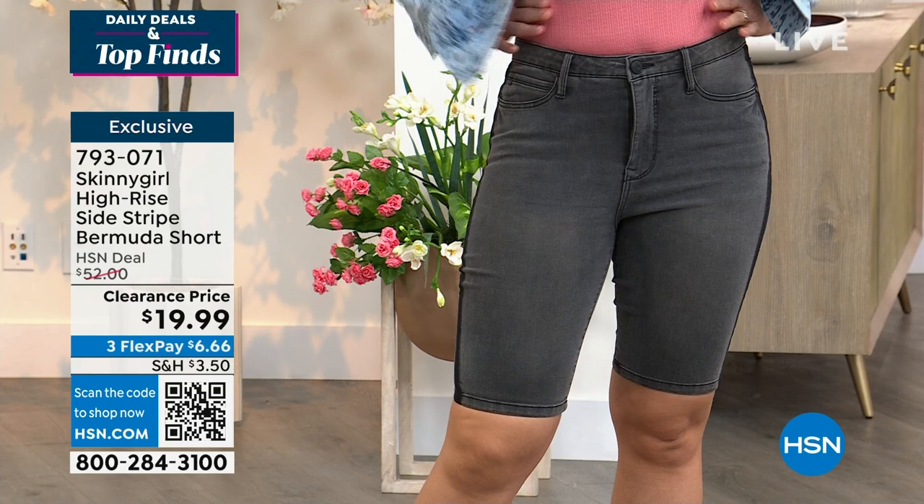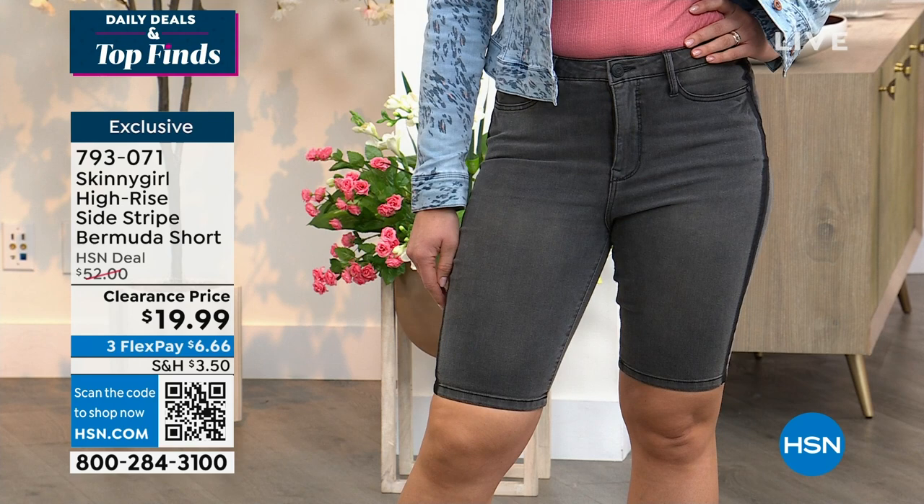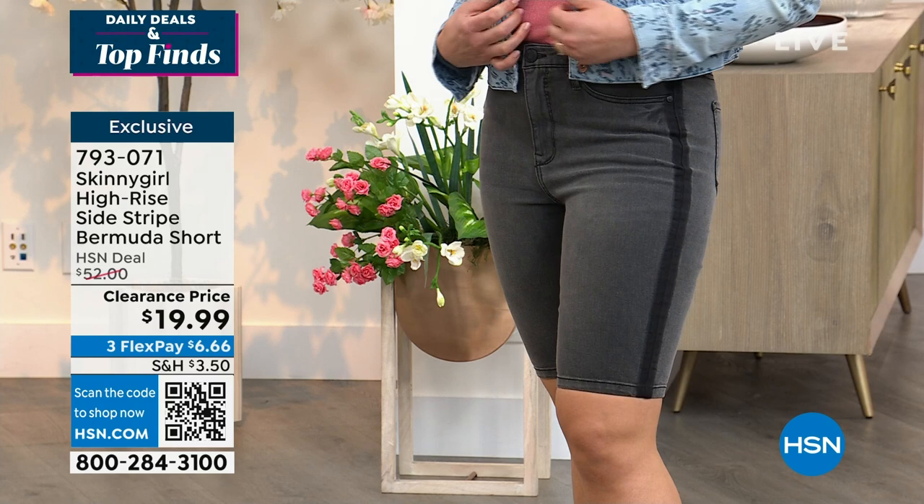So many of us don't want to necessarily wear shorter shorts, right? But it's summertime, so this gives you that coverage that you like. The pinstriping just adds — again, makes you look leaner, makes you look taller, makes you look slimmer.